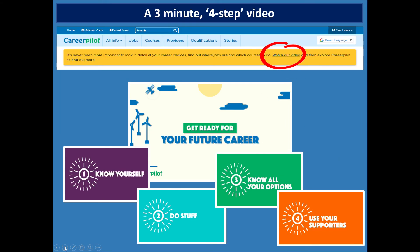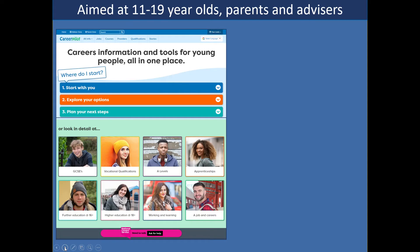On CareerPilot we're trying to get across to students how they can become managers of their own careers and why that's so important. We've got an animated video available on our home page that puts out four key things they could be doing: know themselves — their motivations, their interests, their values — do stuff to build their CV and skills, know all their options, and then use their supporters. That mirrors some of the things we've got on our site.